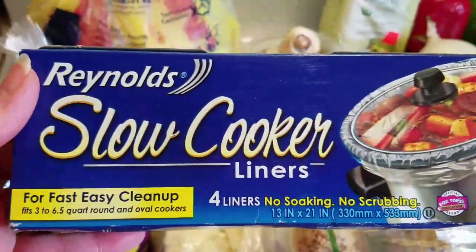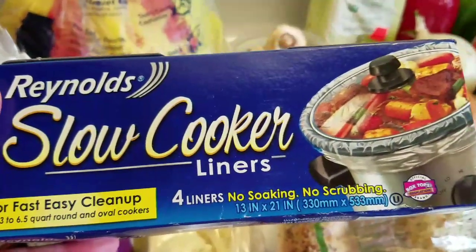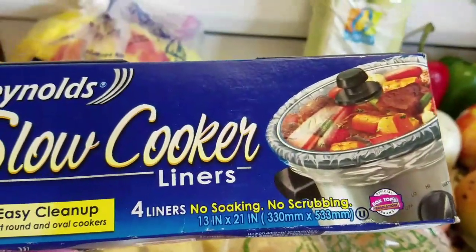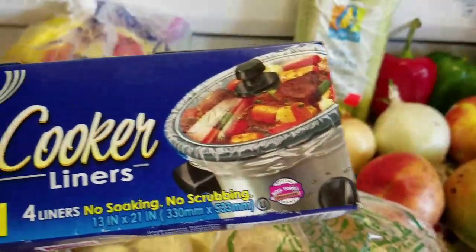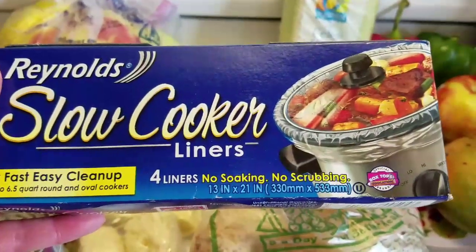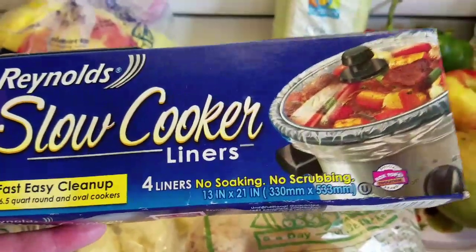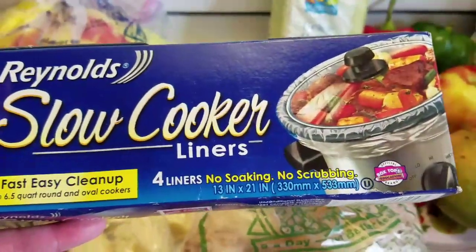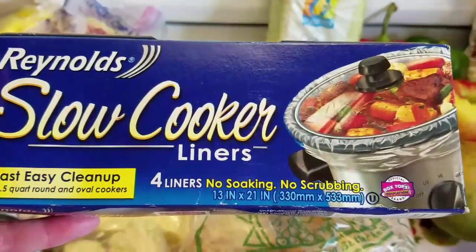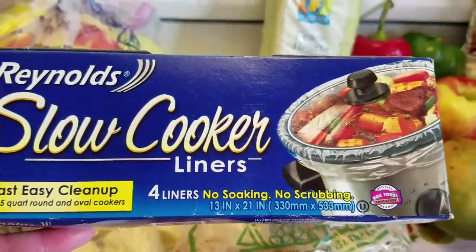The next wall items I got are these Reynolds slow cooker liners. I love these — you do not have to clean the slow cooker inside, you just lift this out and throw it right in the garbage. They're not cheap at the grocery store — I want to say these are about $3.50, so almost a dollar a liner since there are four in a box. I've been able to get them on markdown or at discount stores for maybe $1 or $2, but getting them at Gleaners is even better.